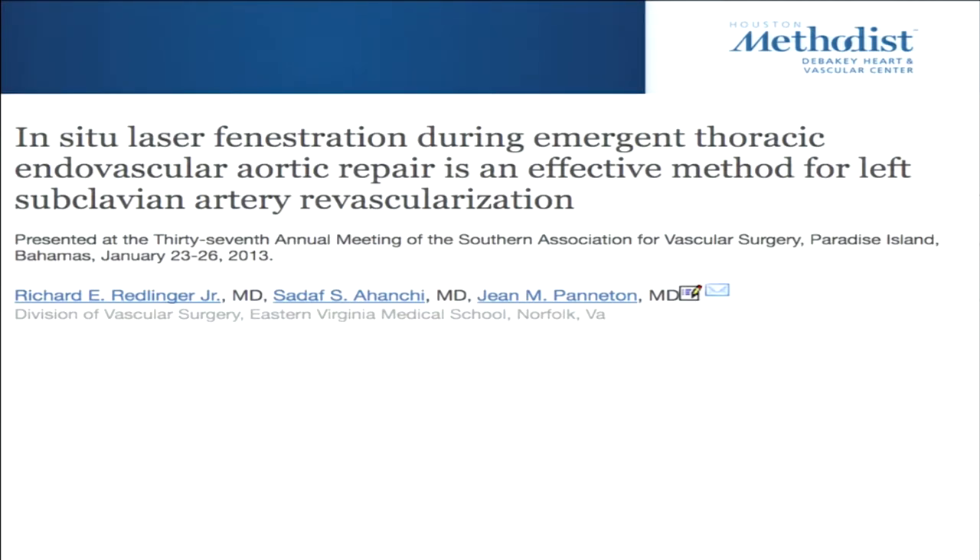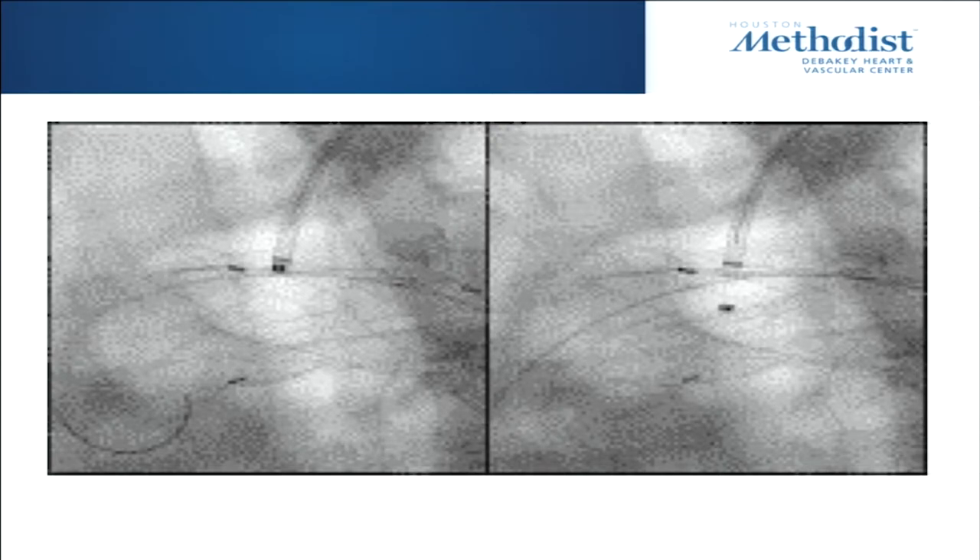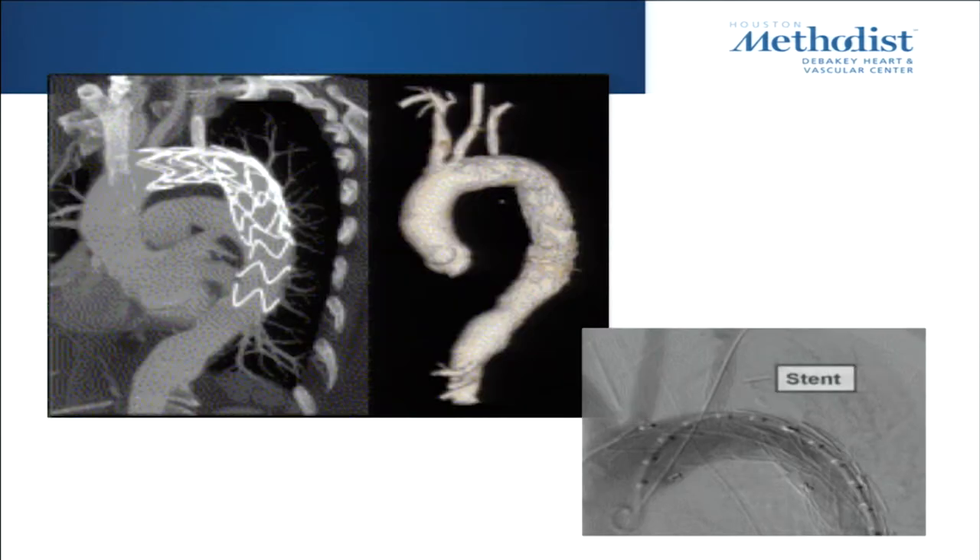In-situ fenestration is not FDA approved. John Peñeton in East Virginia has the largest series — at the beginning of this year he presented 55 cases, compassionate use. These are emergency cases: he deploys the stent, covers the left subclavian, then goes in with a laser — a spectranetics laser — makes a small hole, puts a wire through, predilates with a 3mm balloon, and stents it. He's done it for all zones including zone zero. In a couple of minutes he's established revascularization, even in patients with patent LIMA to LAD.